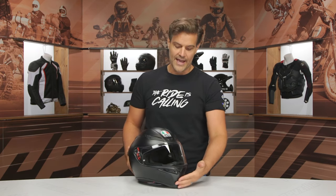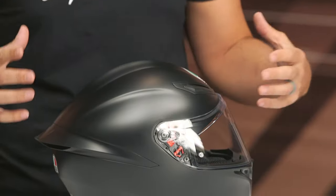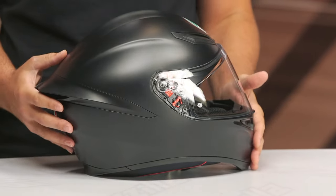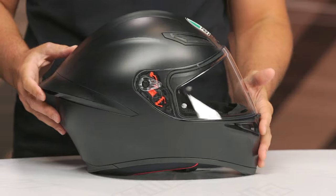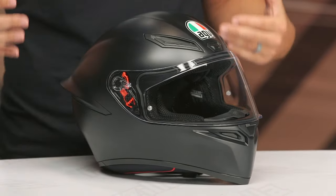Taking a look at the K1S — if you're not familiar — this is going to be a helmet really for the sport crowd that is getting into motorcycling, or maybe they want a quality helmet that's not going to break the bank. Coming in around the $220 to $230 mark, this is going to be an excellent option. It's become really popular for folks looking for a more aggressive sport bike helmet.